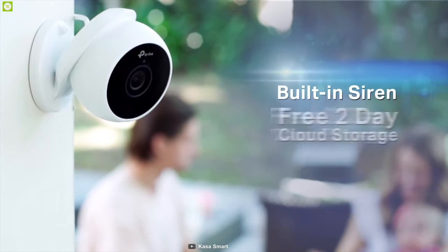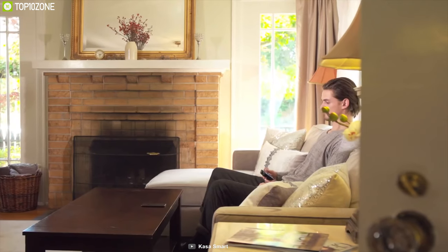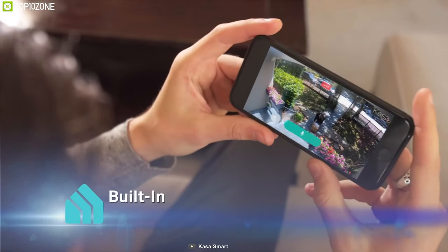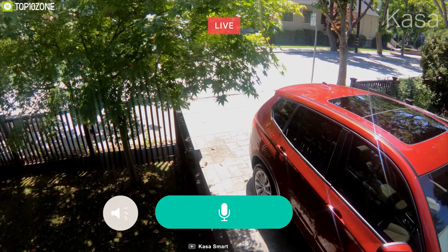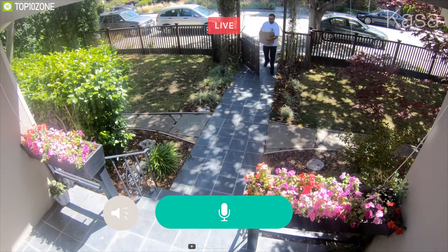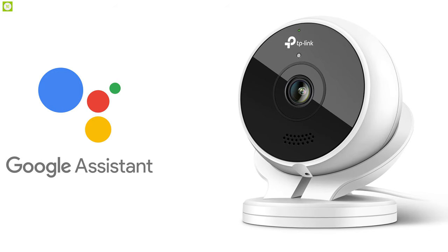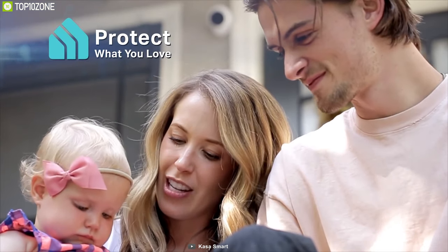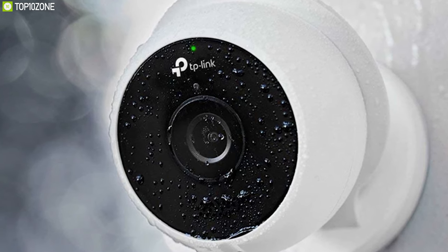With Kasa cam, you can set four different activity zones allowing you to monitor areas that matter the most. It also comes with a speaker that can sound a siren whenever motion is detected. It comes with built-in Wi-Fi connectivity that lets you connect it to the Kasa home app and monitor your home surroundings from anywhere. It can send emergency notifications to your smartphone if any sudden motion is detected. You can also connect it with Amazon Alexa or Google Assistant and complete multiple tasks using voice commands. The Kasa cam comes with a magnetic mount and a weatherproof design that ensures 24/7 monitoring capability even in rainy conditions.